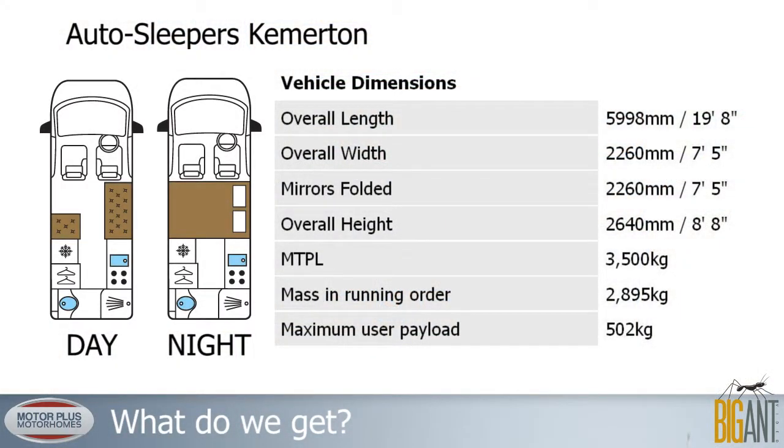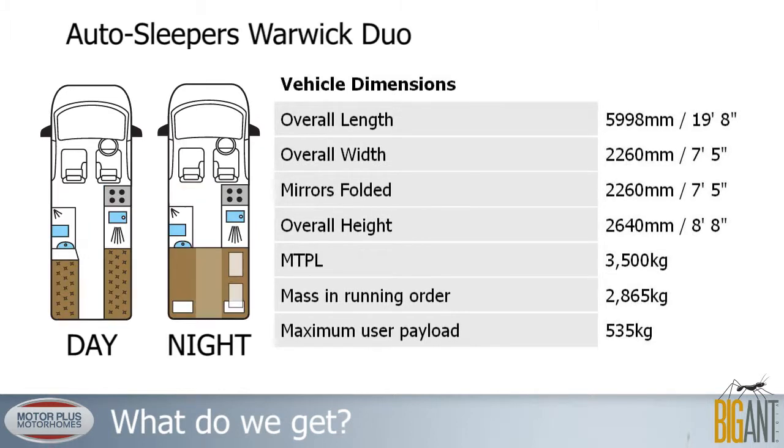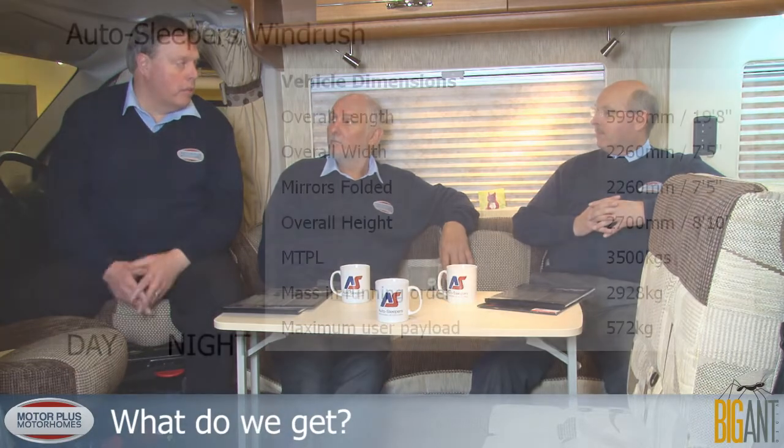We're in the Kemerton, but there are other models in the panel van conversion range. Autosleeper offer three variations on the long wheelbase Boxer: the Kemerton, the Warwick Duo — which has been around three years and is a very good seller with twin benches at the back — and the new Windrush.